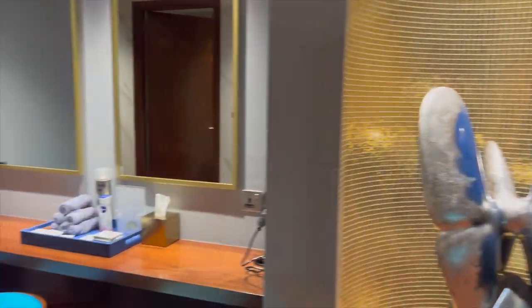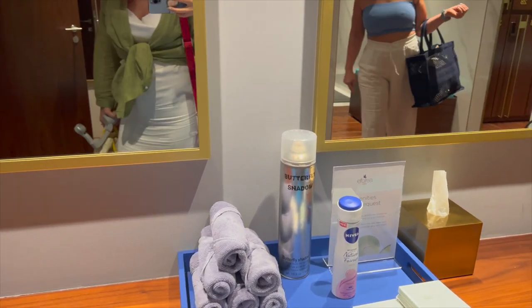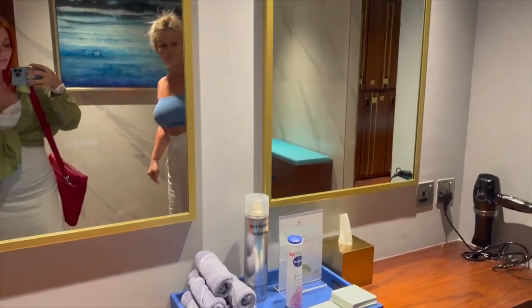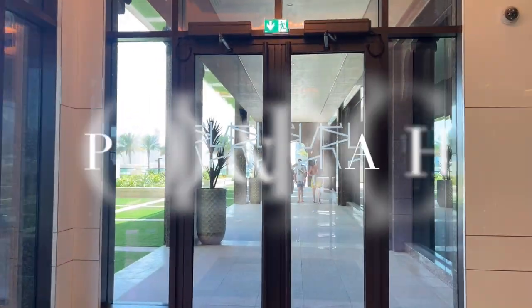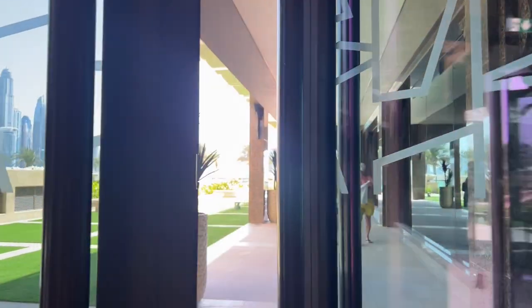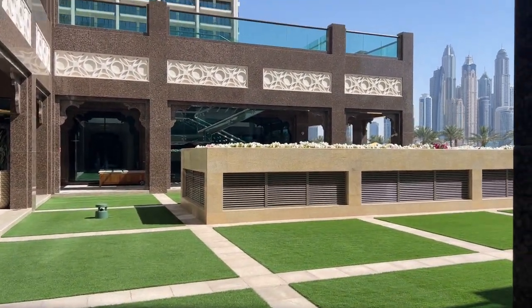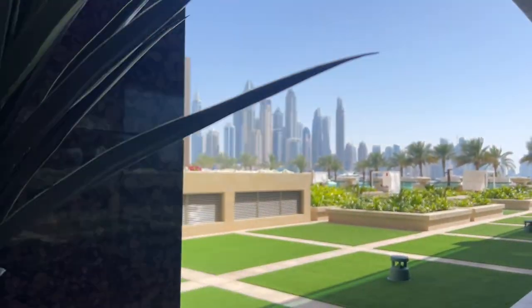There's a butterfly shadow and hair spray available. We're going to the pool and beach side, going on the right side — not on the left where the breakfast is, but on the right side where the fitness center is.